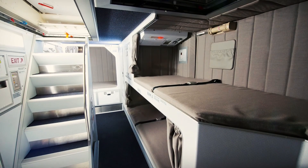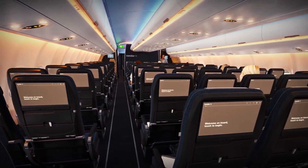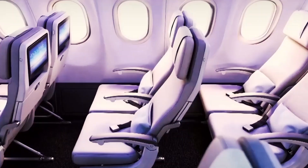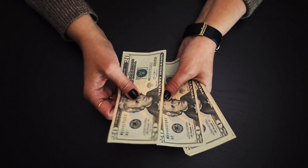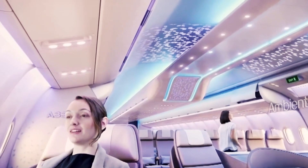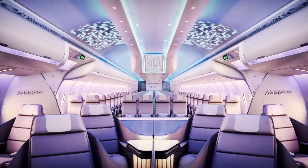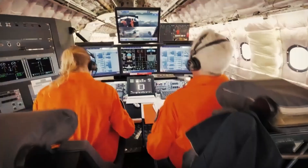Furthermore, Airbus has optimized the interior cabin configuration, raising the maximum seating capacity for a full economy setup from 440 to 460 seats. This increase, although seemingly incremental, has a considerable impact on airline economics, as it allows operators to generate more revenue on high-demand routes without sacrificing passenger comfort. With an additional 20 seats on board, airlines can capitalize on peak travel periods or cater to growing passenger demand on key routes, all while maintaining competitive ticket pricing.